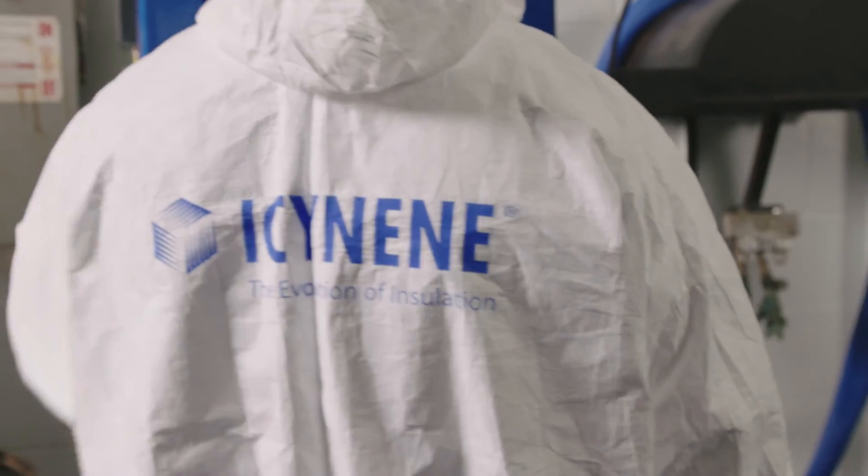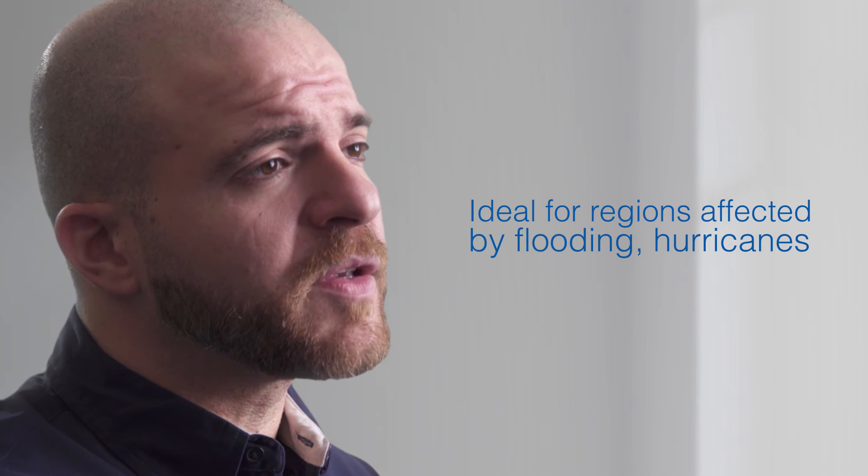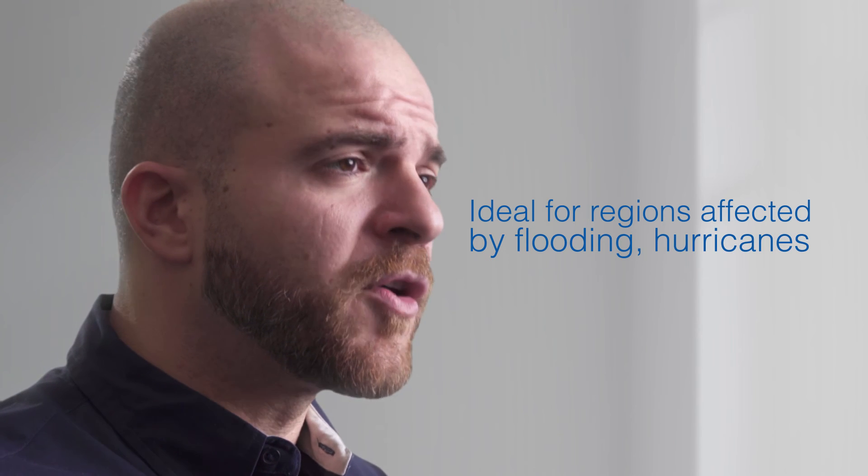Plus, as a Closed Cell Spray Foam insulation, Isonene ProSeal LE meets the criteria set by FEMA for resisting bulk water, making it ideal for use in buildings and areas prone to flooding and hurricanes.